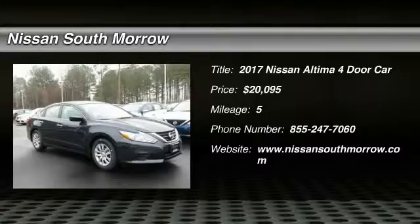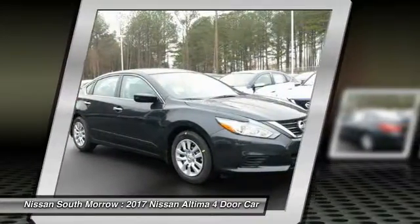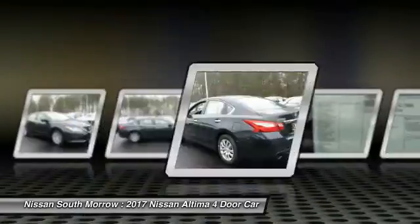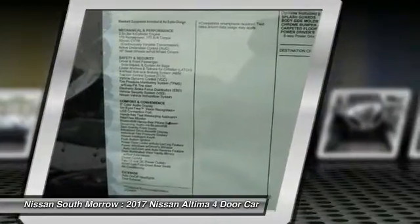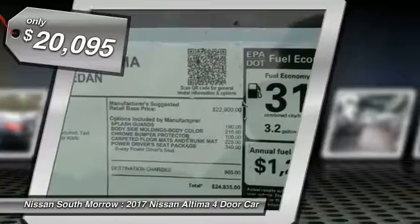The Nissan Altima offers advanced features to make life easier, including push-button ignition, which comes standard. Combine that with a powerful V6 or efficient four-cylinder engine, six standard airbags and over 5,000 quality and performance tests, and you'll see the Nissan Altima is made to drive and built to last, and is priced below $25,000.